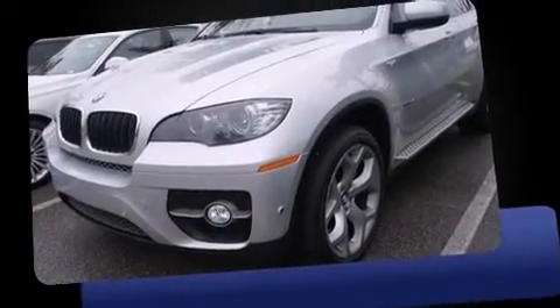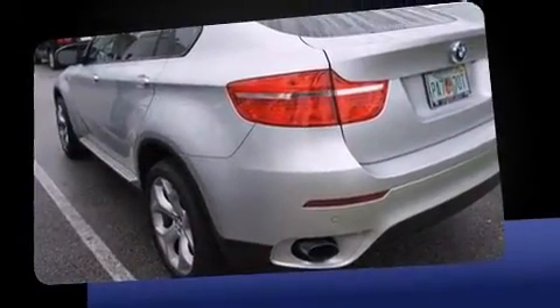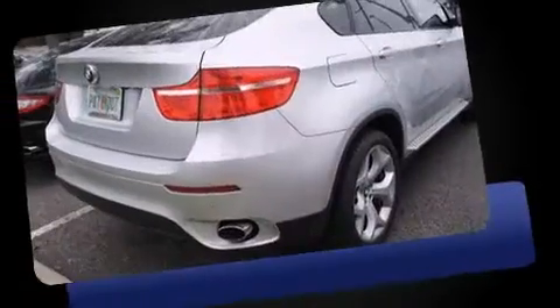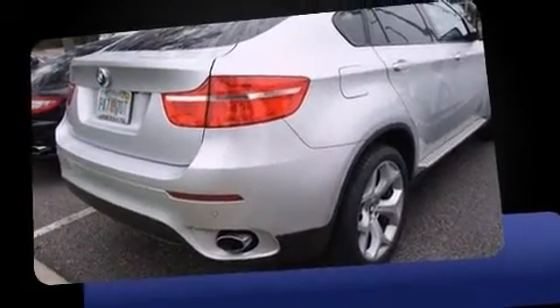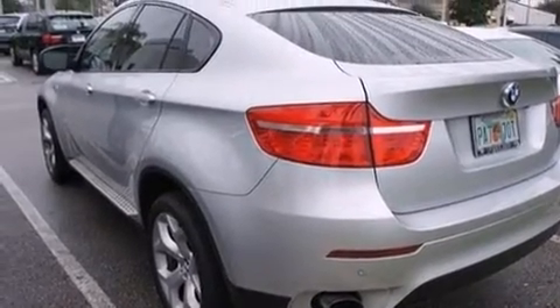BMW made sure to keep road handling and sportiness at the top of its priority list. It features all-wheel drive versatility, an automatic transmission, and a 3-liter 6-cylinder engine. The engine breathes better thanks to a turbocharger, improving both performance and economy.